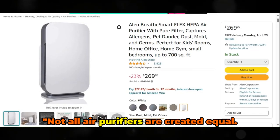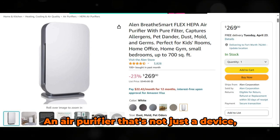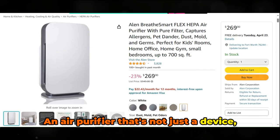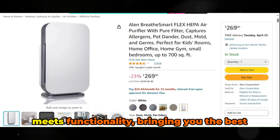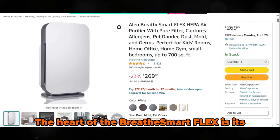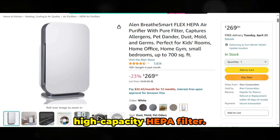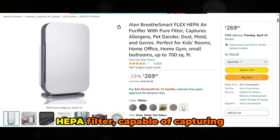Not all air purifiers are created equal. That's why we recommend the Alen Breathe Smart Flex HEPA Air Purifier — an air purifier that's not just a device, but a health companion. A masterpiece of engineering where design meets functionality, bringing you the best in indoor air quality improvement.